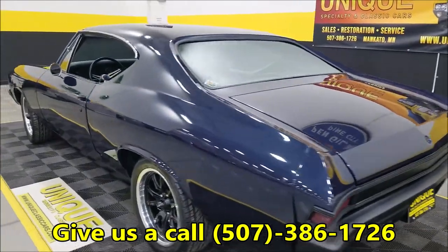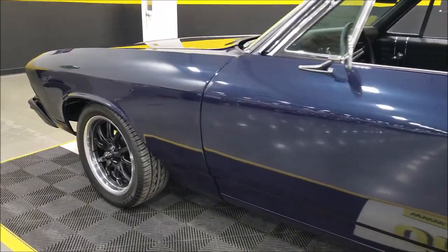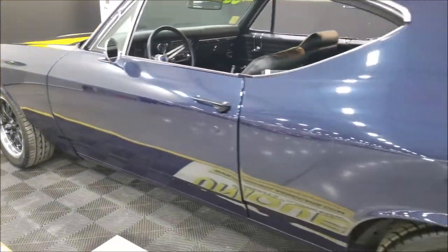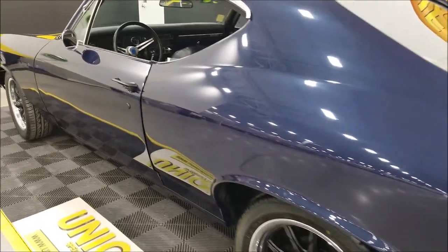Let's go ahead and check out the interior. Taking a look up and down the driver's side here, you can see it's not full of dings, nicks, or scratches. You can tell that paint is newer on it — it's in nice shape.